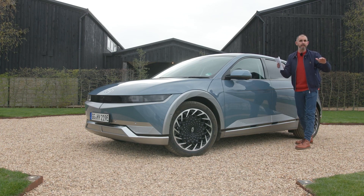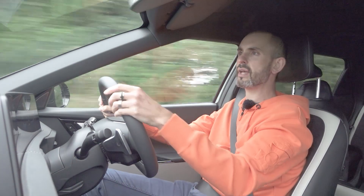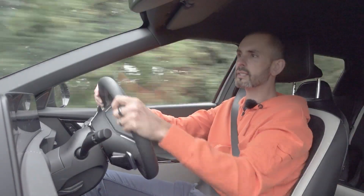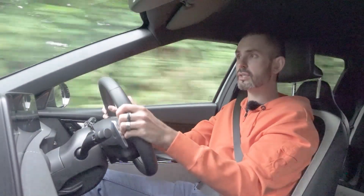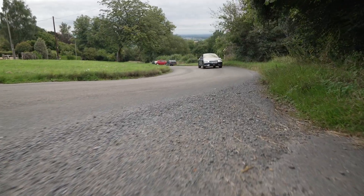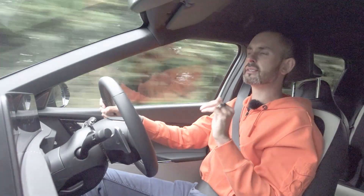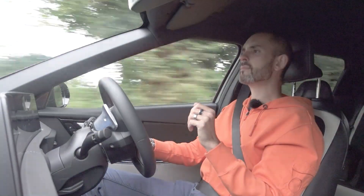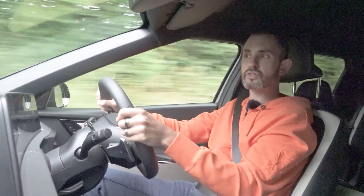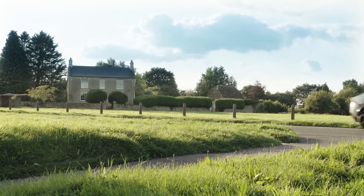If you watch my review of the Ioniq 5, you'll know these are wide cars — exactly the same width, actually. I can immediately tell with the EV6 it is slightly sharper in the steering, heavier, and the damping is slightly harder and firmer. That's not a bad thing, because the Ioniq 5 from memory was a little bit on the soft side. Although like the Ioniq 5, these are both not totally finished.